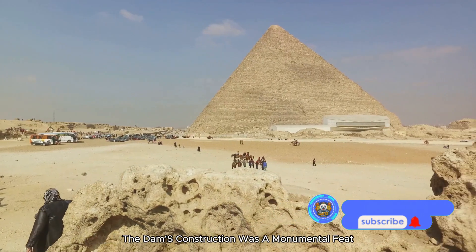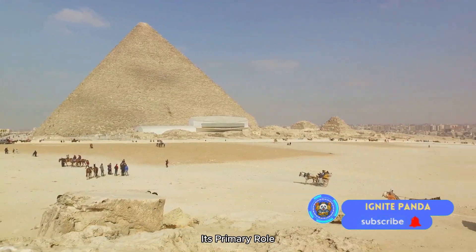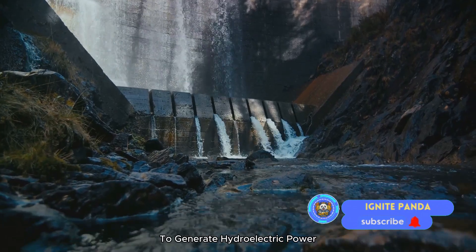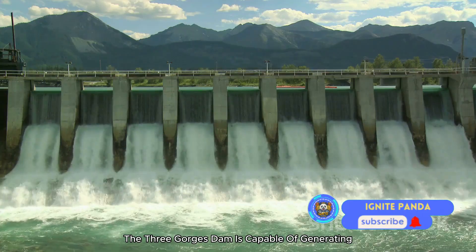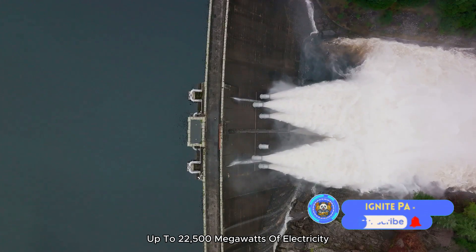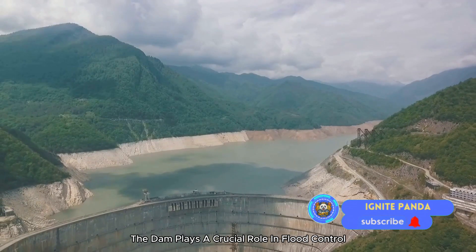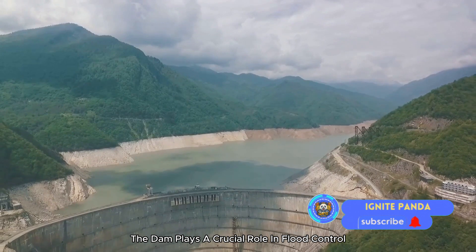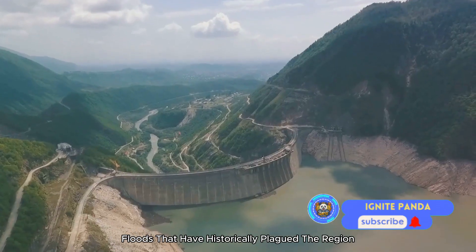The dam's construction was a monumental feat, taking nearly two decades from start to finish. Its primary role is to generate hydroelectric power. With its 32 main turbines, the Three Gorges Dam is capable of generating up to 22,500 megawatts of electricity — enough to power millions of homes. Additionally, the dam plays a crucial role in flood control, helping to mitigate the risk of catastrophic floods that have historically plagued the region.